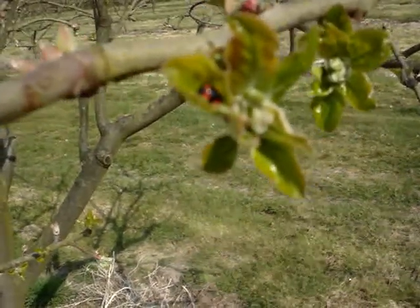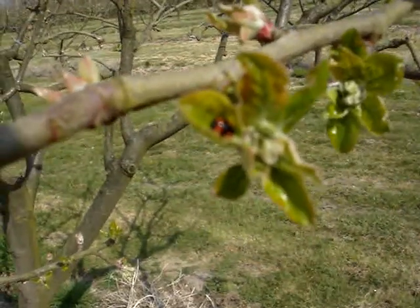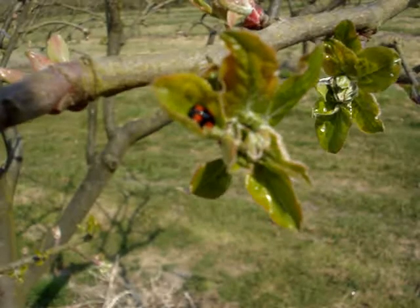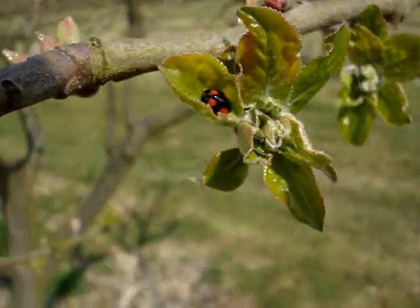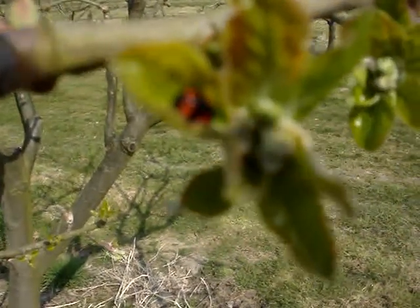This is a little bit of blossom bud just developing, and we've got a nice little ladybird here. We like ladybirds, or ladybugs as they call them in the States. This particular one has got red dots on a black background, whereas a lot of them have got black dots on a red background.